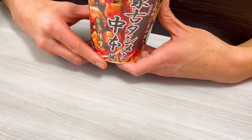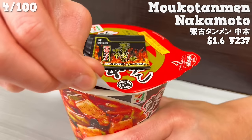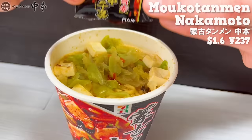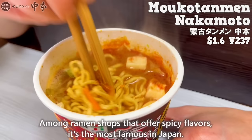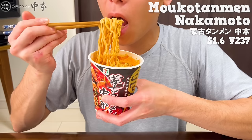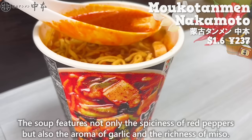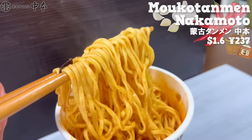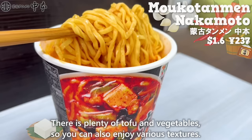Next up is Mouko Tanmen Nakamoto. It's a ramen shop founded in Tokyo, with currently over 20 locations across Japan. Among ramen shops that offer spicy flavors, it's the most famous in Japan. The soup features not only the spiciness of red peppers, but also the aroma of garlic and the richness of miso. The noodles have just the right thickness, allowing them to coat well in the spicy soup. There is plenty of tofu and vegetables, so you can also enjoy various textures.